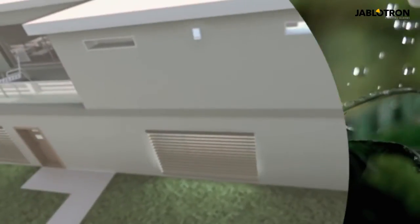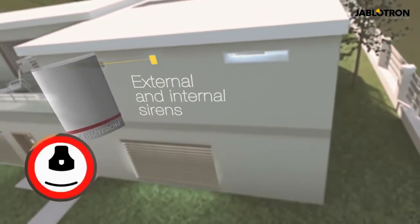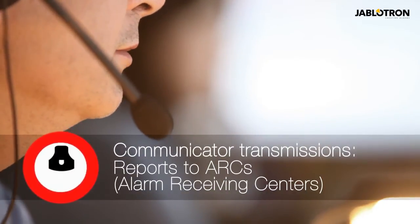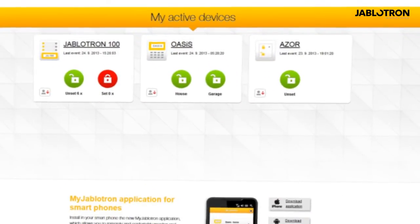Modern sirens are an inherent part of the alarm. System communicators ensure communication with users and alarm receiving centers, and transmit images from PIR detector cameras to secure storage sites.